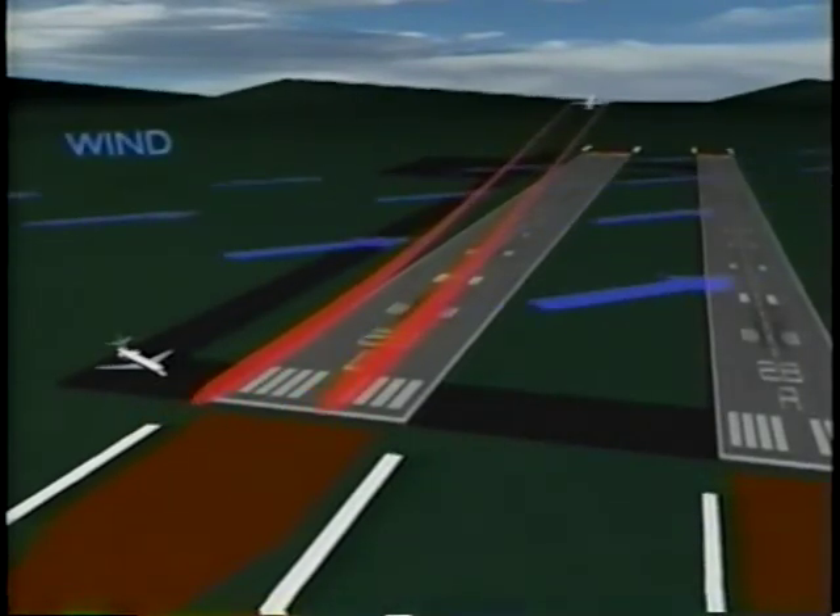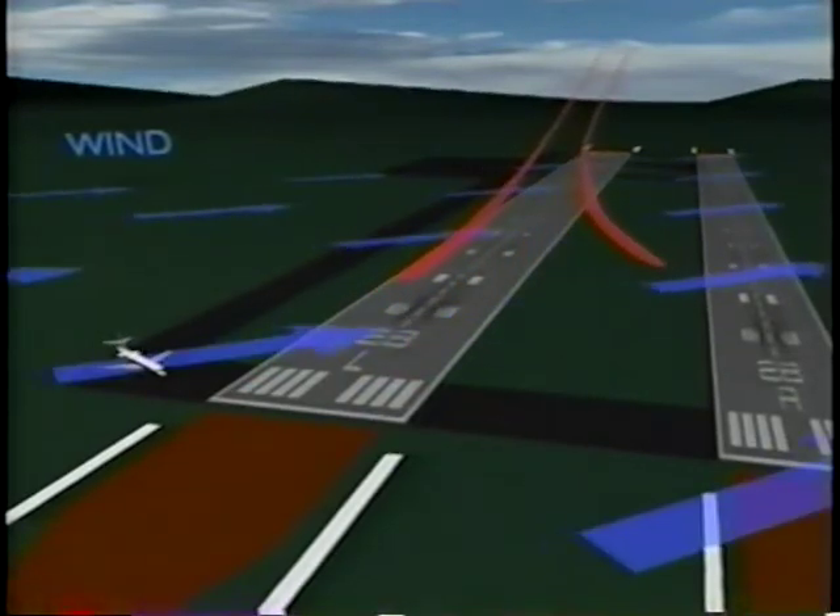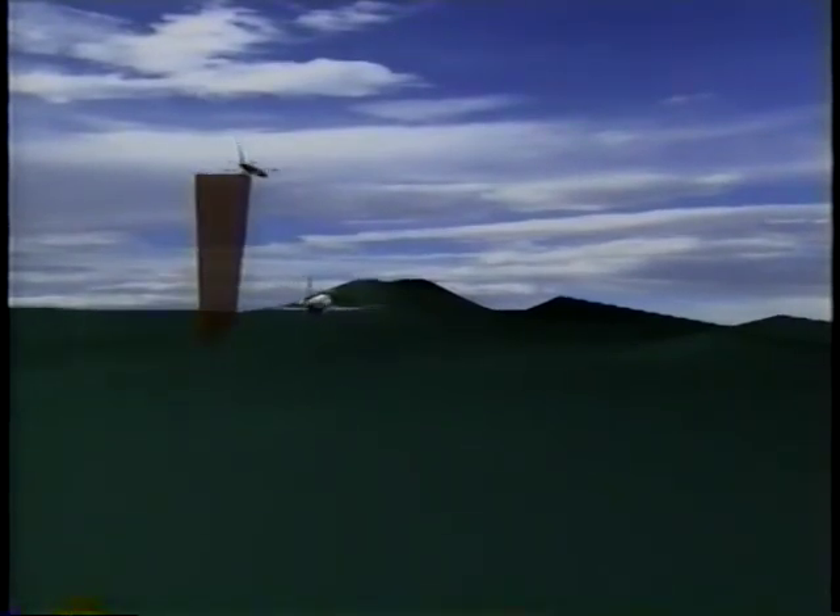Leave an interval of at least two minutes before executing a takeoff after a heavy aircraft. If you are en route and you observe a large aircraft above on the same track, avoid the area below and behind its path by adjusting your position laterally, preferably upwind.